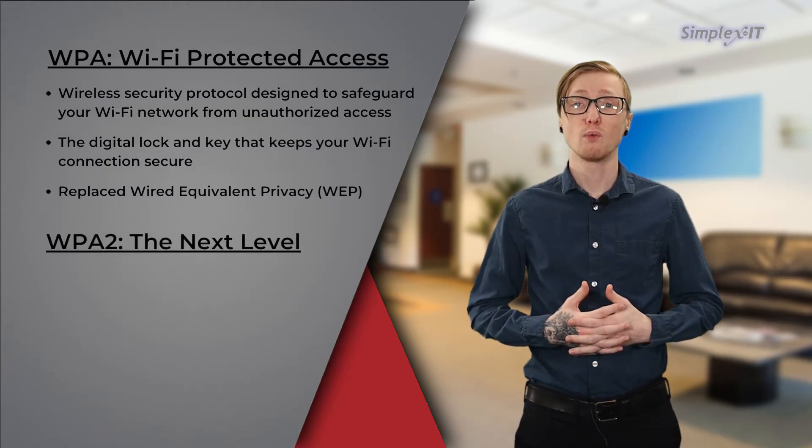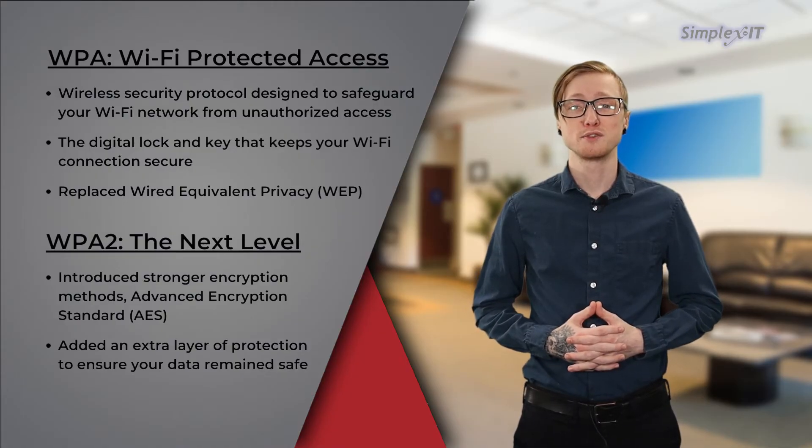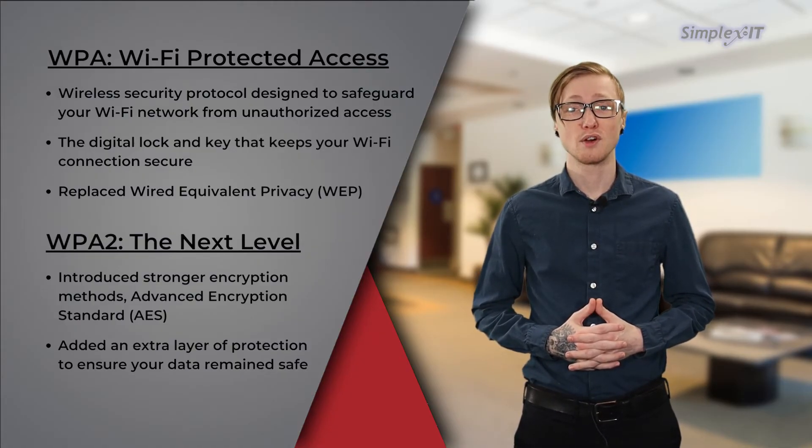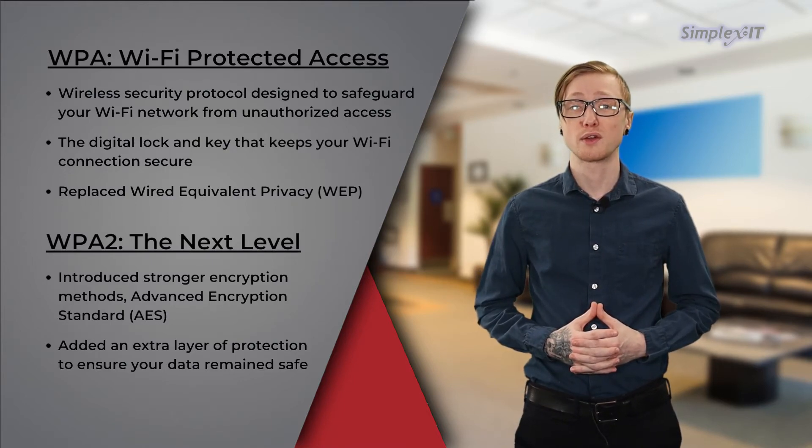WPA2, or Wi-Fi Protected Access 2, is the next level. WPA2 stepped up the game by introducing stronger encryption methods called Advanced Encryption Standard, or AES, making it even more challenging for potential intruders to crack the code.